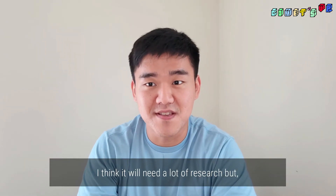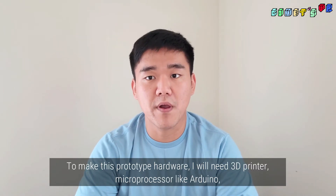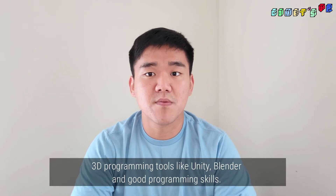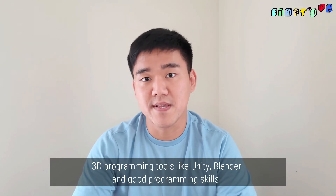I think it will need a lot of research, but someday, maybe. To make this prototype hardware, I will need a 3D printer, a microprocessor like Arduino, 3D programming tools like Unity and Blender, and GUI programming skills.